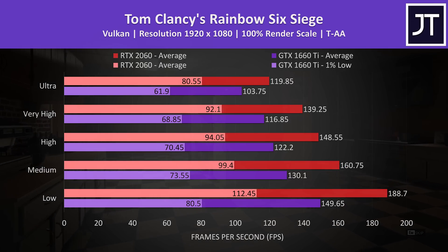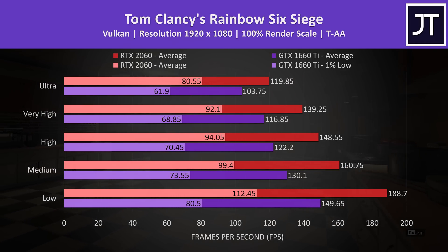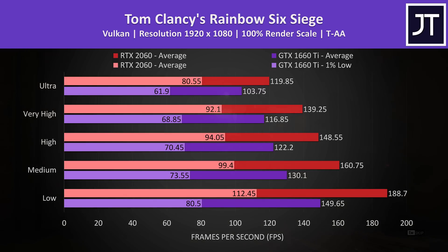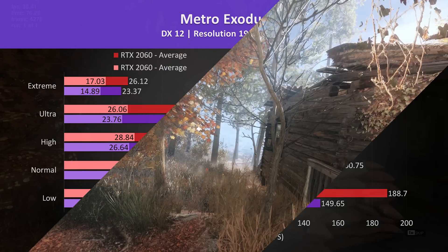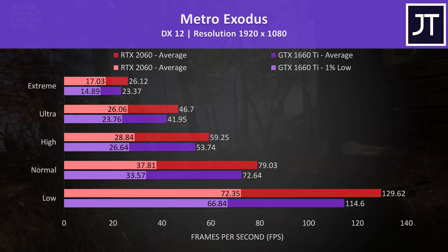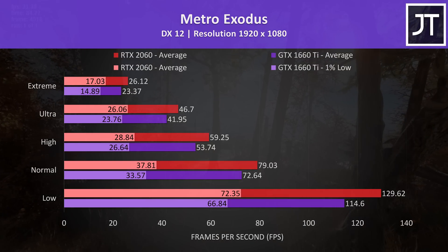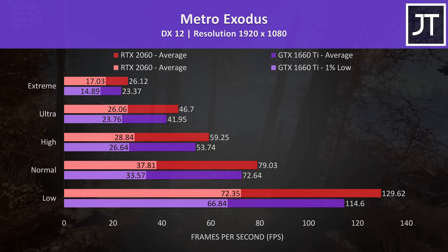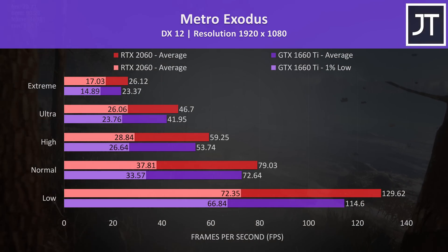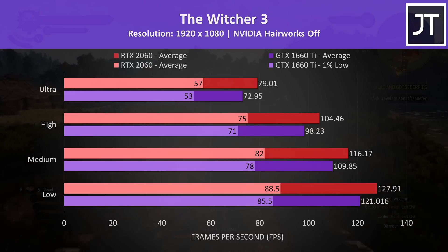Rainbow Six Siege was tested with the game's benchmark tool using Vulkan, and this test saw the biggest difference out of all 20 titles tested, with the 2060 15% ahead of the 1660 Ti at ultra settings. Likewise Metro Exodus was also tested using the game's benchmark tool, and saw the second biggest improvement out of all games tested, with a 12% higher average frame rate on the 2060, granted the frame rates get quite low at higher setting presets.